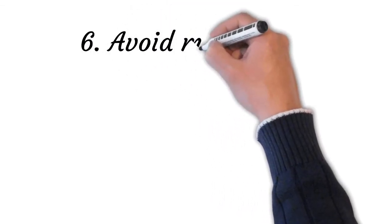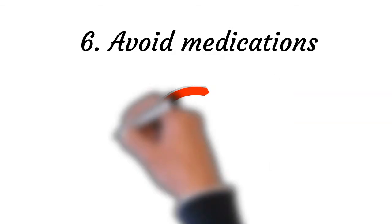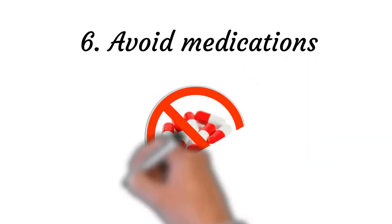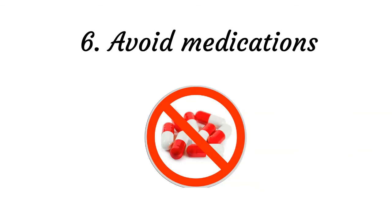Point number six: avoid medications. Medicines such as antidepressants may cause feelings of drowsiness. If you want to stop feelings of drowsiness that may lead to hypersomnia, it is recommended to go for other activities. Indulging in walking, exercising, and setting up other daily routine changes can help prevent drowsiness and hypersomnia.